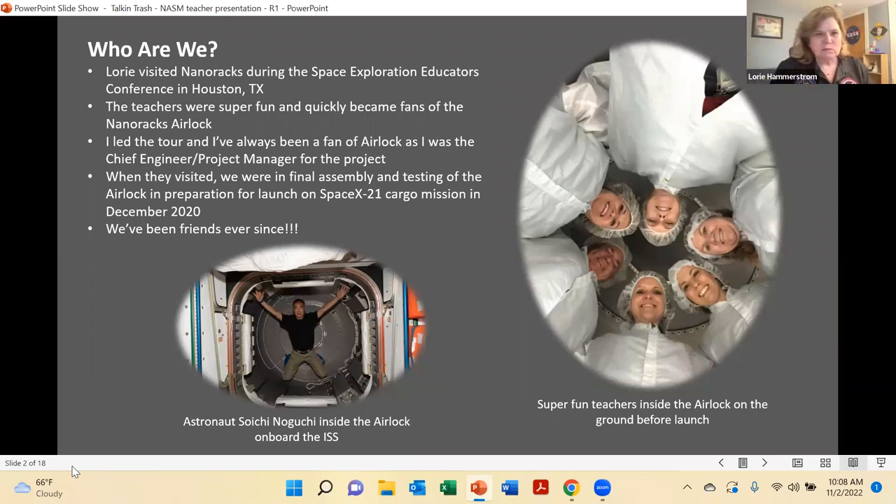The teachers always bring a lot of excitement for us engineers. We get caught up in the grind of manufacturing, building, torquing the bolts, and testing. It becomes a very rigorous process, but it's fun to bring in folks like Lori and friends — to bring some energy, and then be able to bring that energy back to the children in their classrooms and inspire them in STEM-type activities.